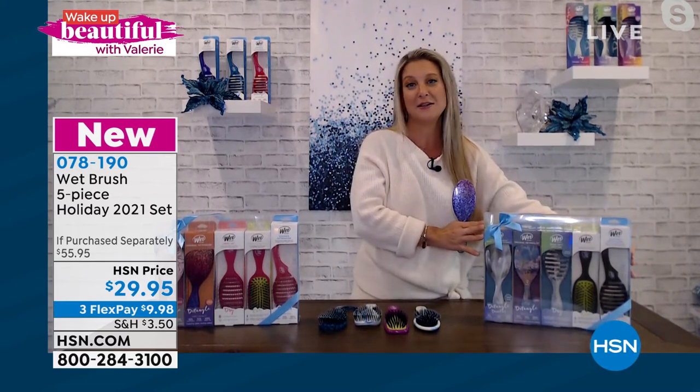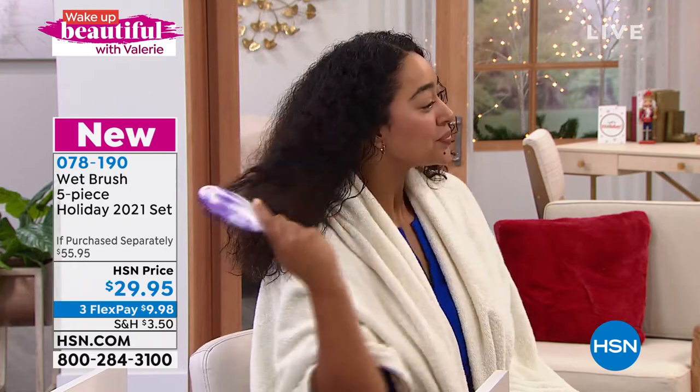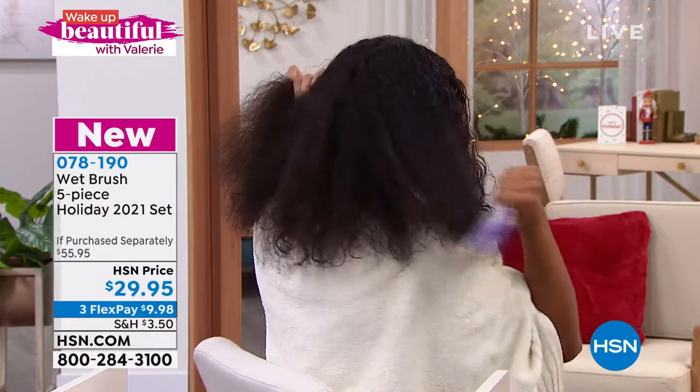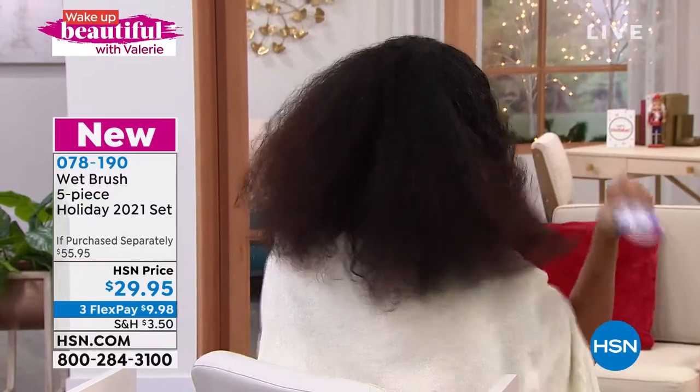Get a brush that's going to save your hair. It feels good and watch it in action — it doesn't matter if your hair is wet or dry, curly, straight, thick, thin, short, or long. If you've got hair, you need to be switching to a Wet Brush literally right now. You will see why it makes such a difference and why we all love it so very much.